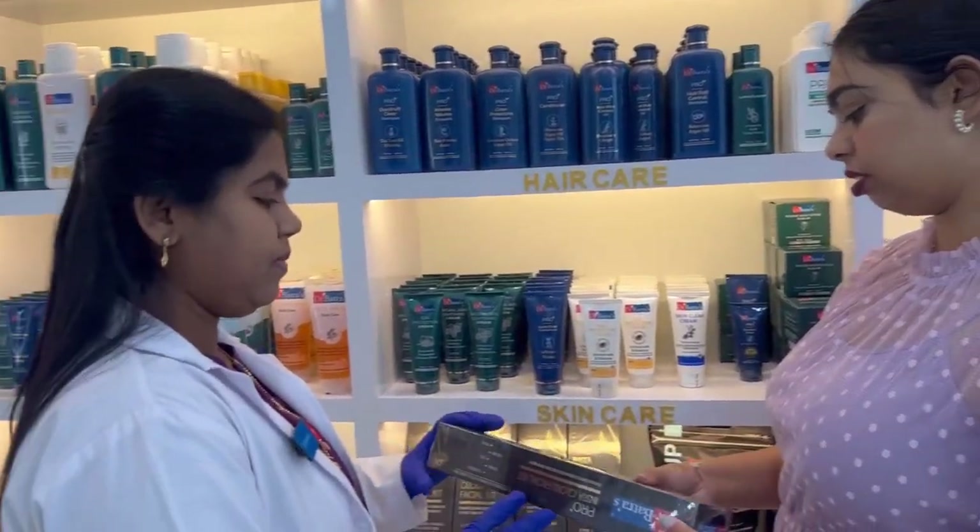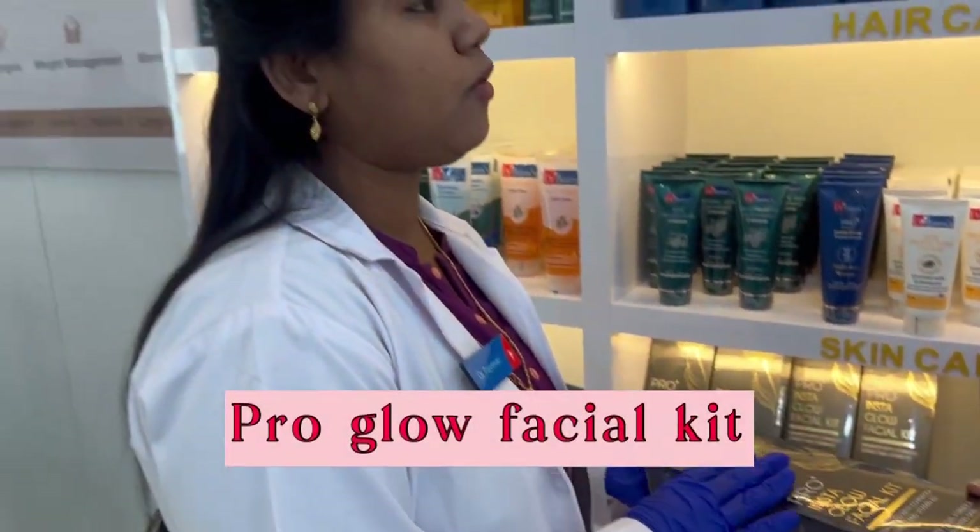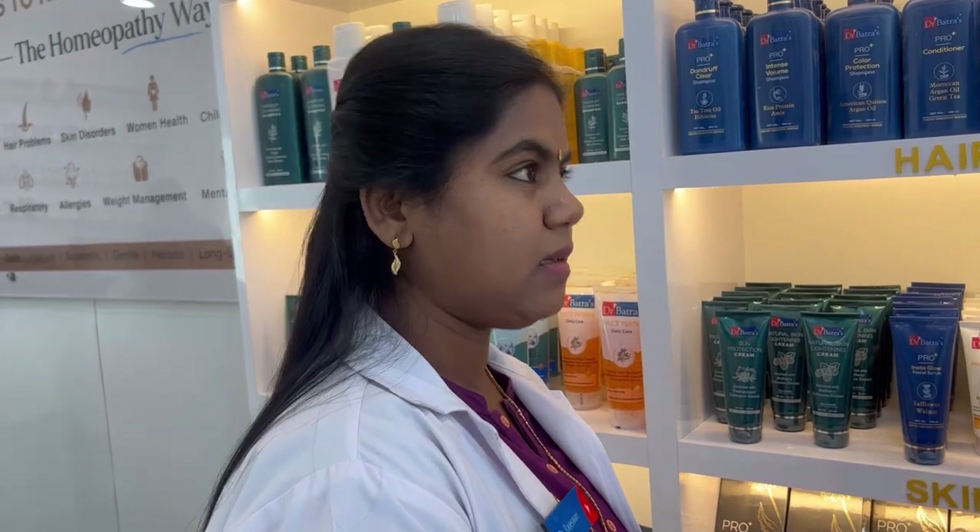What are the prices of these products? This product is one thousand five hundred a month. But on occasions like Women's Day, you will get an offer on it.